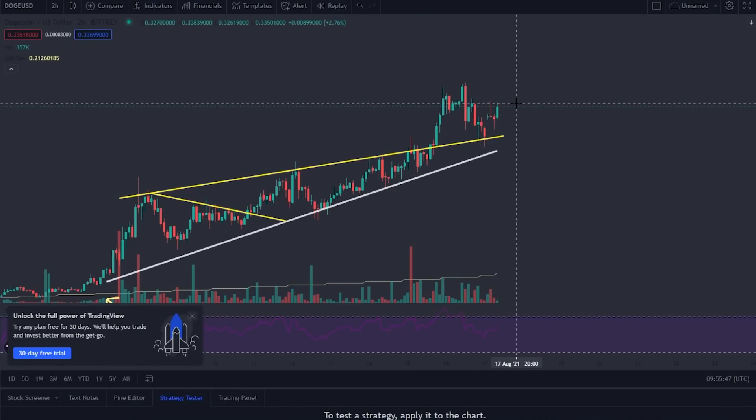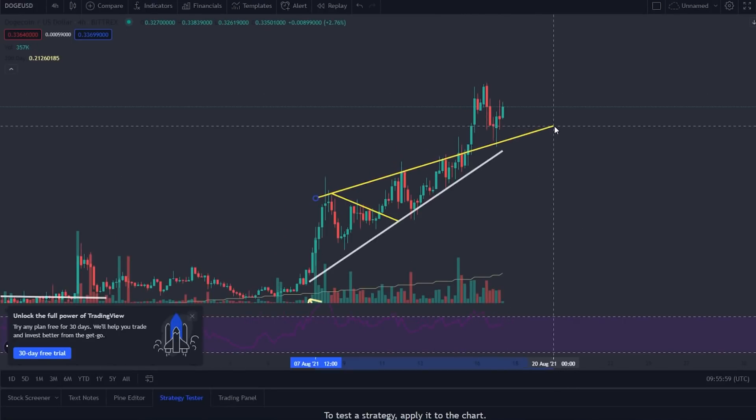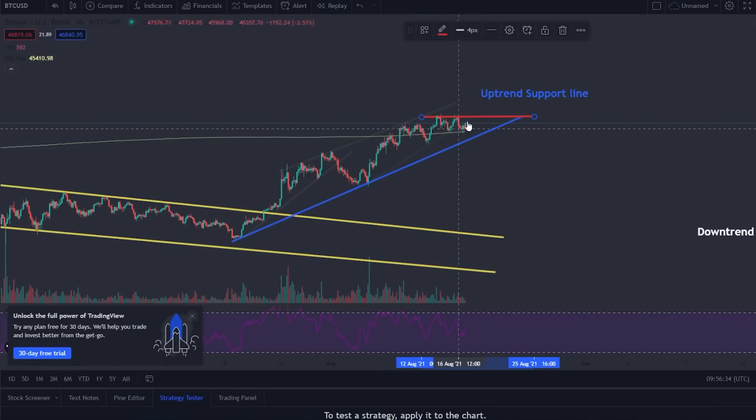For Dogecoin, there are no key levels to watch specifically — mainly we want to watch Bitcoin. On the four-hour chart for Dogecoin, there's a really nice come-back-down and retest on that line. There hasn't really been a new pattern yet, but if one forms I will update you. For the next couple of days, I expect Dogecoin to just trade within this range — the lower limit is around 31 cents and the upper limit is around 34 cents. For Bitcoin, it's in between these areas until we have a breakout: to the upside it'll be bullish, to the downside it'll be bearish. Those are the lines you want to watch.